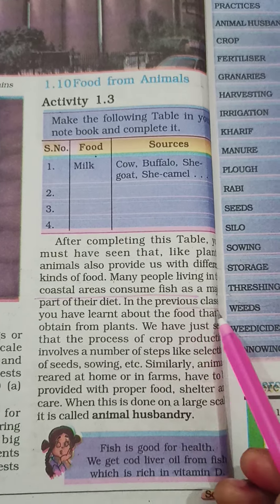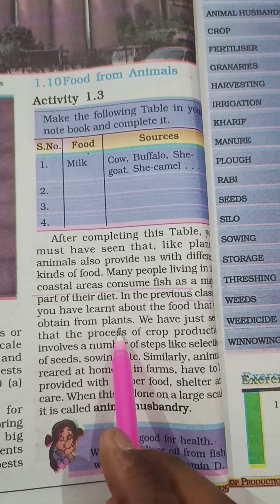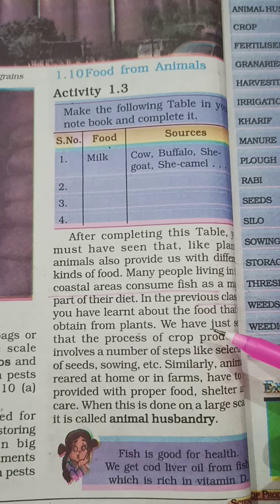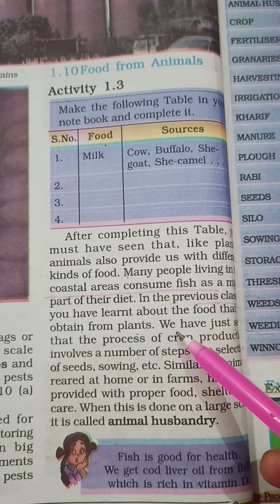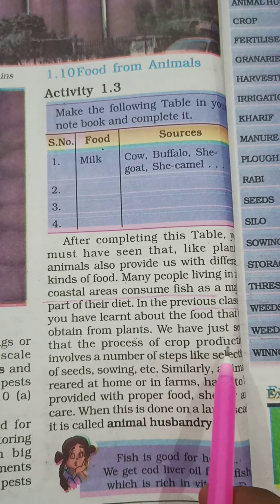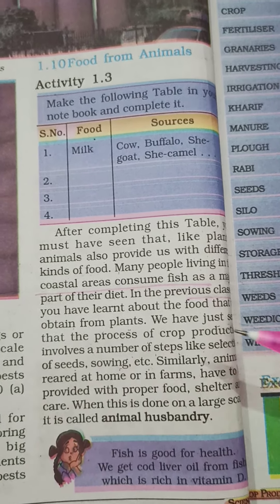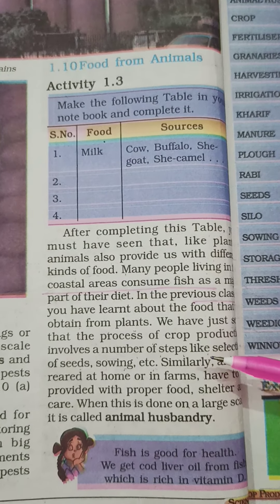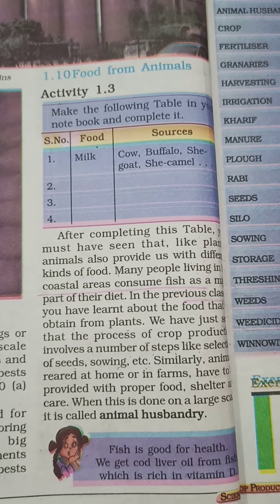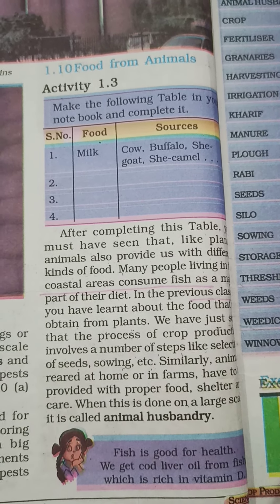In the previous classes, you have learnt about the food that we obtain from plants. We have just seen that the process of crop production involves a number of steps like selection of seeds, sowing, and so on.